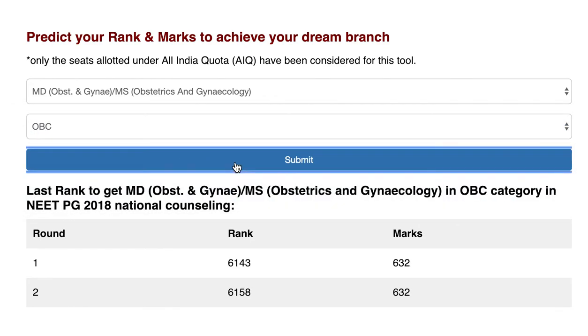For the OBC category, in round one the last seat required rank 6143 and 632 marks. In round two, rank 6158 and 632 marks were needed for the last seat for OBC candidates in NEET PG 2018 national counseling.